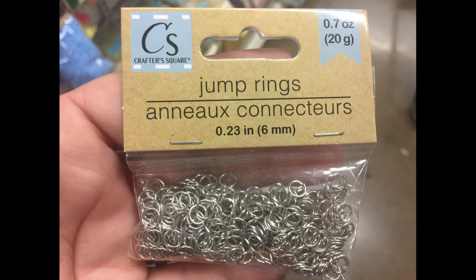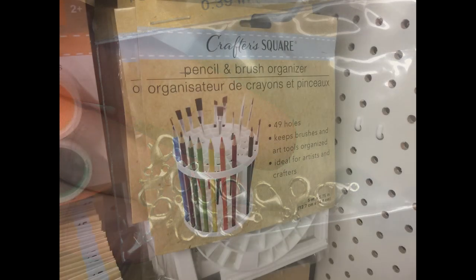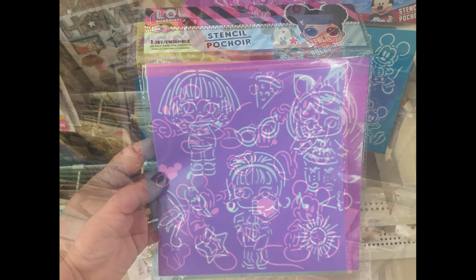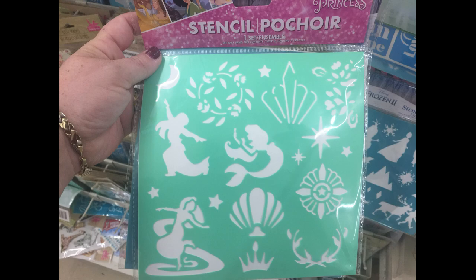I also found the Crafter's Square Jump Rings and the Lobster Claws for jewelry making. Never seen those before. They restocked the pencil and brush organizer and some new stencil sets. They had Mickey Jr., the LOL Surprise Doll stencil, Disney Frozen 2, and then the Disney Princess stencil.